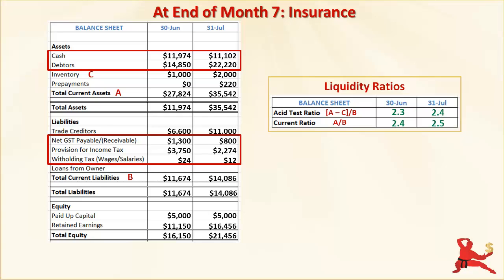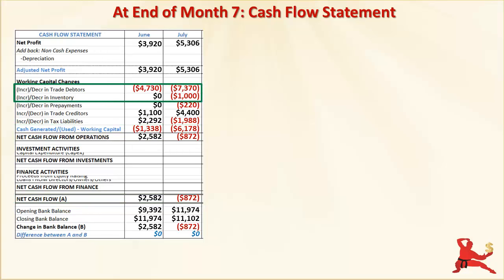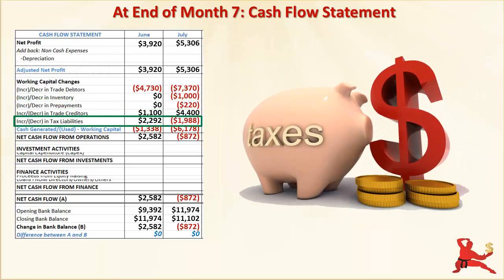Cash actually went down. I'm drawing your attention to this to reinforce the point about the limitations of assessing the liquidity of a business using only balance sheet ratios. Never take these ratios at face value. Now, looking at the cash flow statement — your business activities in July actually chewed up $872 of your cash even though you had higher net profit this month. That's because working capital in July tied up $6,178 in cash. With business growth, you are carrying more debtors and more inventory. Just the increase in debtors alone has tied up $7,370 in cash flow. The payment for the insurance — that's the line 'increase in prepayments' — shows a cash outflow of $220. But you paid $240 in cash for the insurance premium — where's the other $20? The cash flow effect of that $20 expense in July is already picked up in the calculation of net profit.